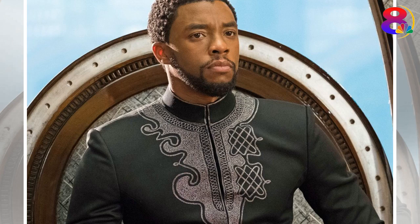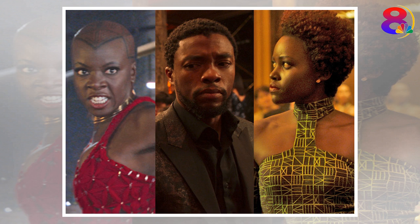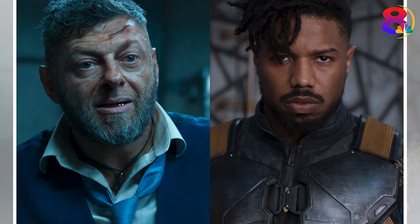Marvel's Black Panther is a smashing success. From pop culture references to callbacks to other Marvel films, the newest superhero addition has some fun details that fans might not have picked up on. There are also some interesting behind-the-scenes secrets to know. Here are 15 details you might not know or might have missed in Black Panther.